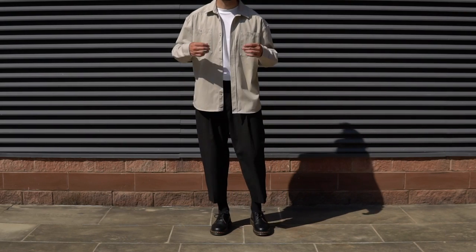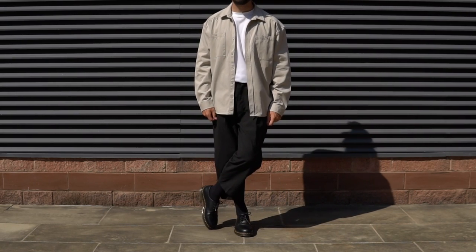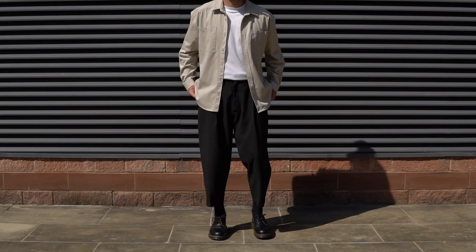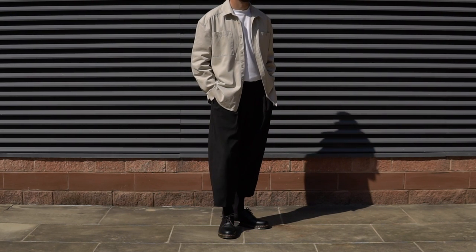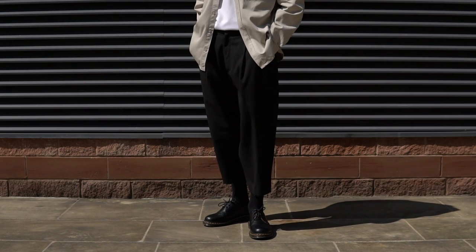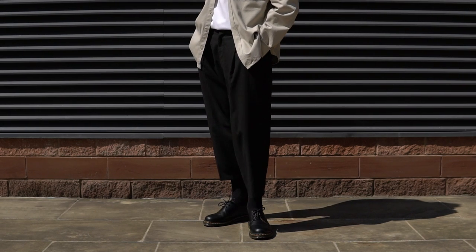Last but not least, outfit four is perfect if you're going out for a meal or a couple of drinks. Again the usual Docs on foot. Up from there I opted for the black cropped trousers from ASOS because they give off a slightly smarter look, and then a basic white t-shirt with my beige collusion over shirt layered over the top — the perfect look for an evening meal or a couple of drinks.